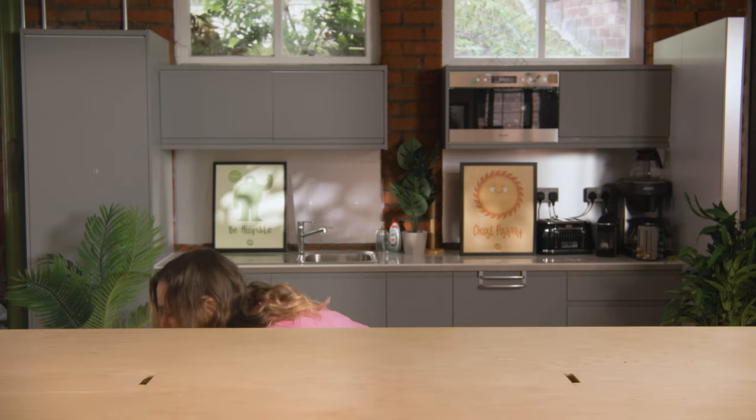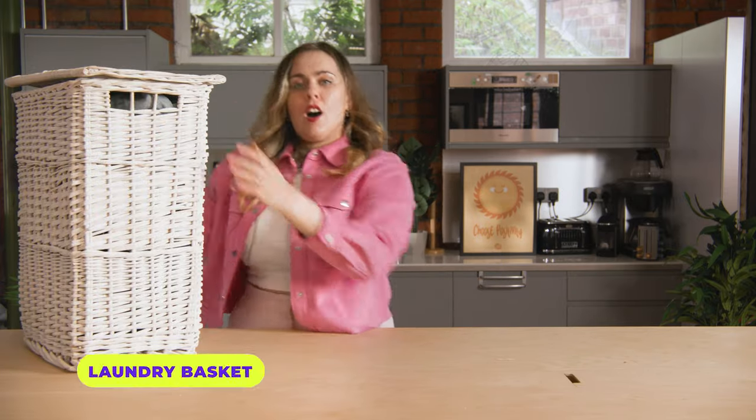Finally, bathroom essentials — I'm talking toilet roll, toothpaste, toothbrush, hand towel and bath towel. Please don't forget them. Not an essential, but definitely something that's super helpful: a laundry basket. The last thing you need is someone coming over and seeing your smelly socks everywhere.